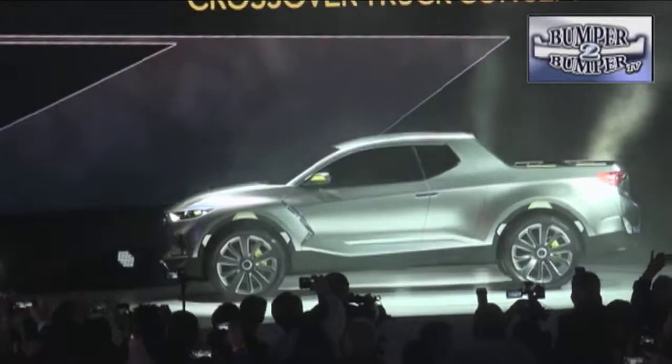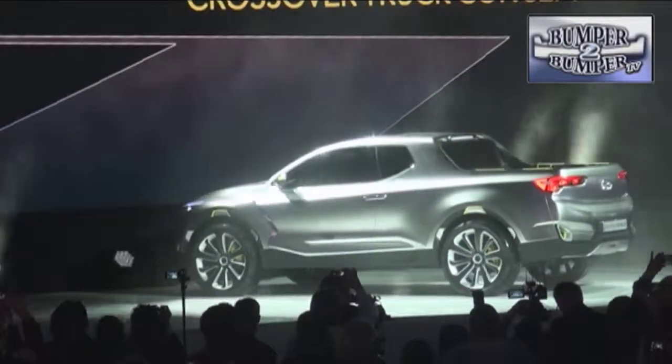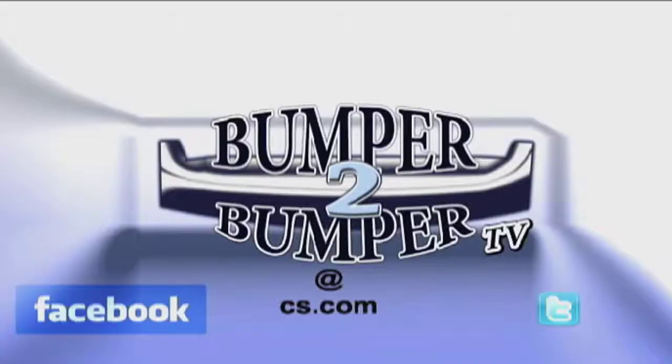So if Hyundai decides to get into the deep end of the truck world, there may be a few false starts along the way before they get it right. This is Greg Morris. We want to know what you think, so email us — the address is bumpertobumpertv@cs.com.